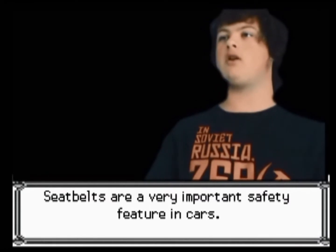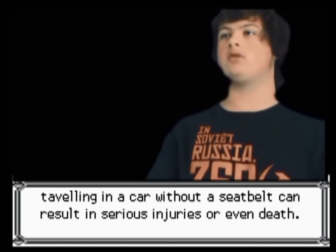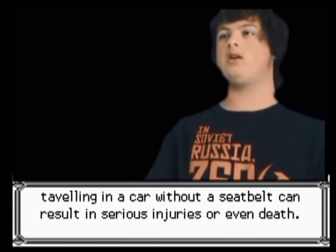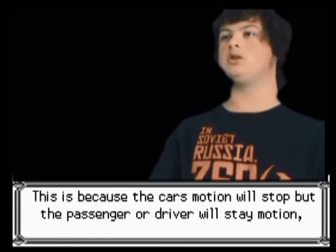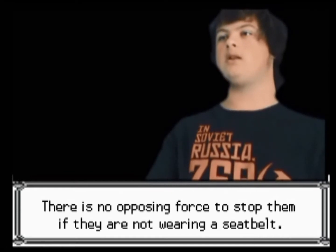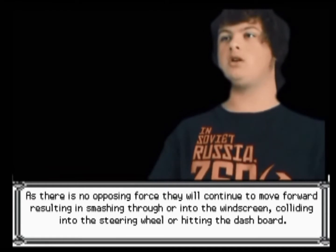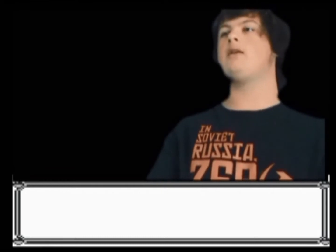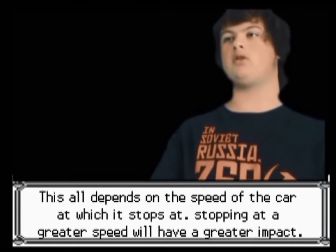Seatbelts are a very important safety feature in cars. Travelling in a car without a seatbelt can result in serious injuries or even death. This is because a car's motion will stop but the passenger or driver will stay in motion. There is no opposing force to stop them if they are not wearing a seatbelt. As there is no opposing force, they will continue to move forward, resulting in smashing through the windscreen, colliding into the steering wheel or hitting the dashboard. This all depends on the speed of the car which it stops at. Stopping at a greater speed will have a greater impact.